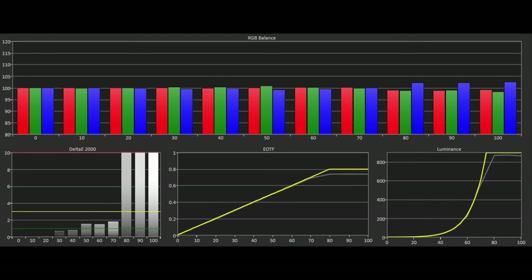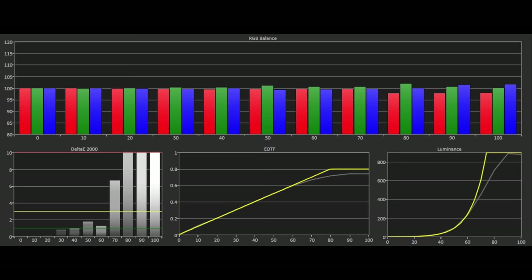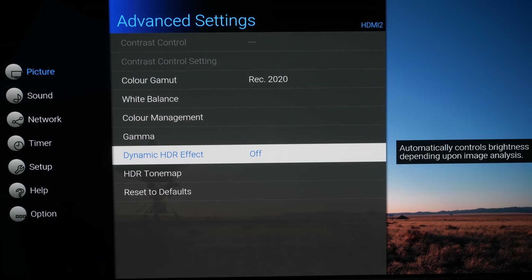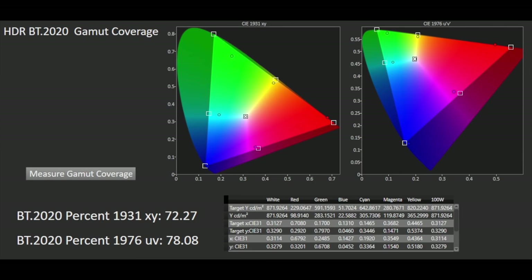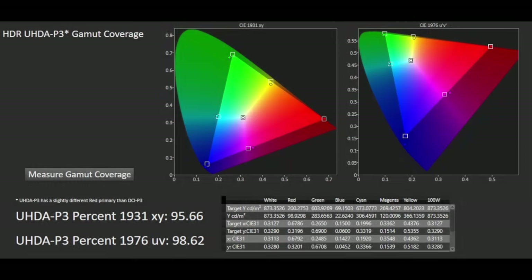There are two different tone maps employed by the Panasonic depending on mastered metadata for 1000, 4000, or 10,000 nit content. With 1000 nit content the tracking is accurate until peak brightness where there is a hard clip; for 4000 nits or higher it follows the standards but gradually rolls off towards the clip point, retaining all highlight details. The JZ2000 only applies these tone maps when the dynamic HDR effect is switched off. The DCI-P3 colour gamut results are good with only a slight hue error in magenta, and we measured BT.2020 at 72% XY and 78% UV, with P3 coming in at 96% XY and 99% UV.